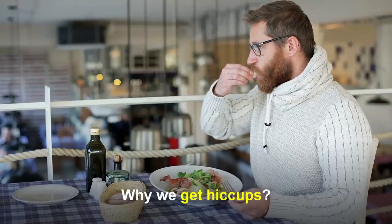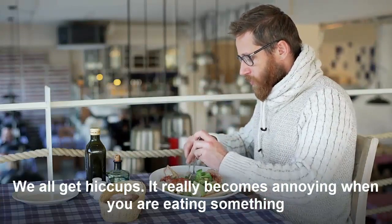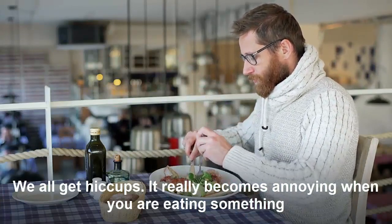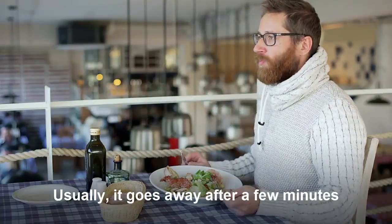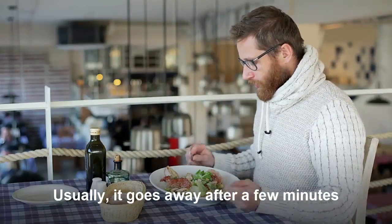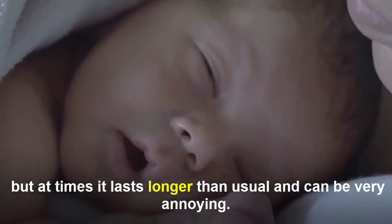Why we get hiccups? We all get hiccups. It really becomes annoying when you are eating something or are stuck in some strange situation. Usually it goes away after a few minutes, but at times it lasts longer than usual.